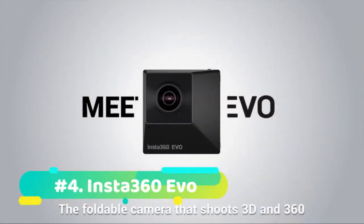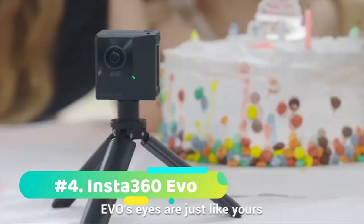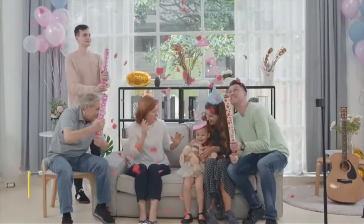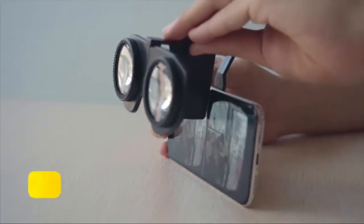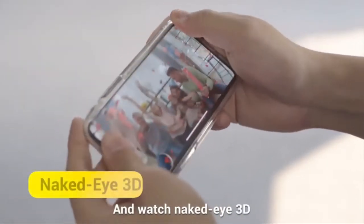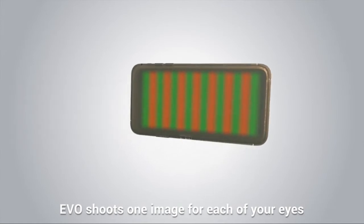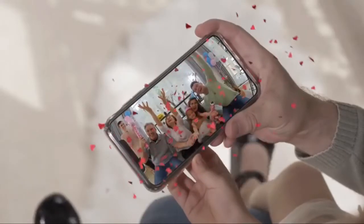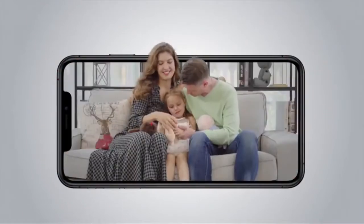At number 4 we have the Insta360 EVO. The next stage in the evolution of 360-degree camera tech, the Insta360 EVO is one of the most ambitious models on the market, offering both 3D 180-degree and 2D 360-degree filming modes, expanding your creative options while producing videos and stills of excellent quality to a maximum resolution of 5.7K at 30p. It shoots 18-megapixel stills too, and packs in a 1200mAh battery that Insta360 says will last around an hour. Be aware that even though the EVO looks somewhat like a GoPro, it's certainly not waterproof.